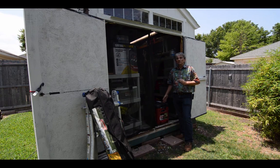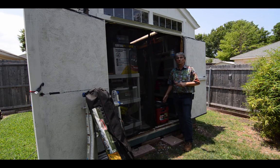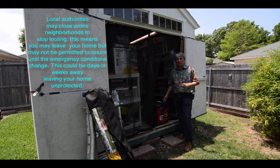In an emergency, the officials may close down an entire neighborhood for weeks on end. So if you leave the property, you may not be able to return for quite some time. So if you want to protect your property, then you need to stay, in which case you should have some fuel.